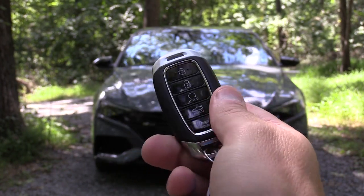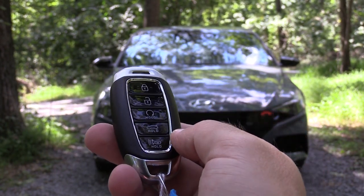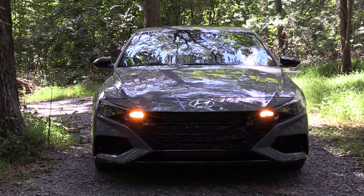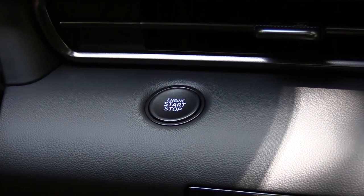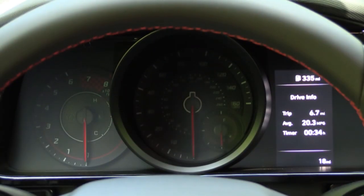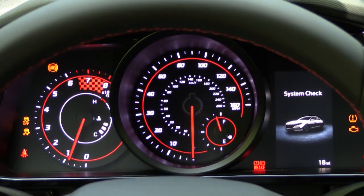Let me start by showing you the key: Hyundai logo on one side, and when you flip it over — lock, unlock, a button to pop the rear hatch, and a circular button that says 'hold' for remote start, which comes standard. Push button start also comes standard. I simply put my foot on the brake and press the engine start button found just below the infotainment screen.